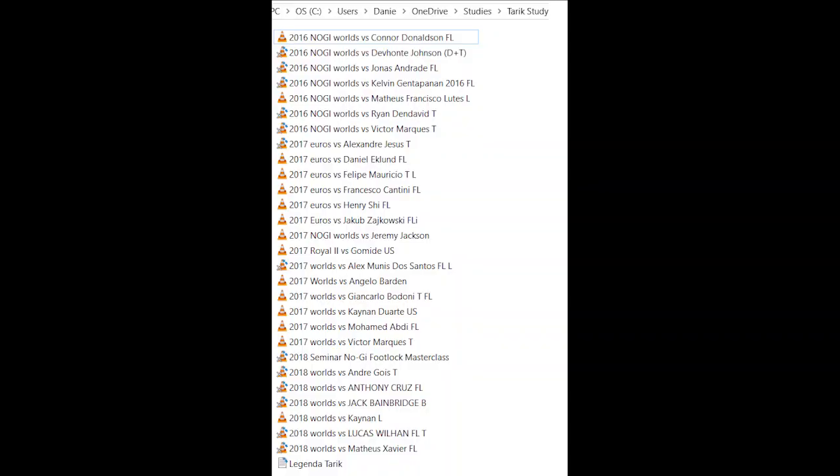Usually when I'm studying matches I like to use a lot of material — here you can see my library of Tarek's matches. But for this video, let's just take a look at two matches so we can keep it nice and short, without going too deep into his game. That way I can just teach you the concepts of learning through jiu-jitsu matches.